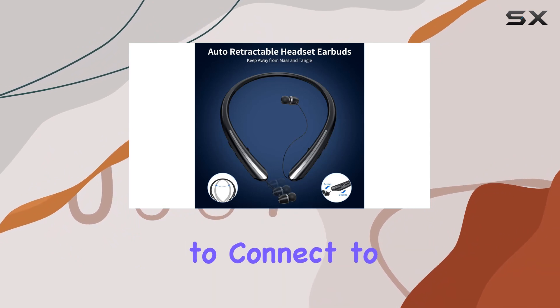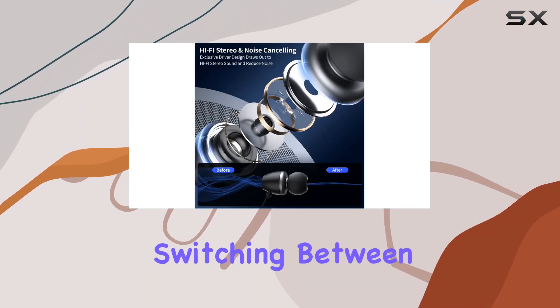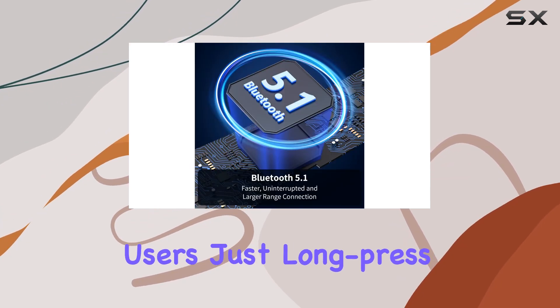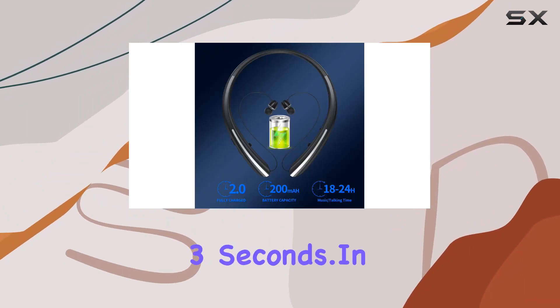The ability to connect to two devices simultaneously is a nice touch, allowing seamless switching between them. One cool feature is the language switch function — a handy tip for English users: just long-press the play-pause button after turning on the headset for 3 seconds.